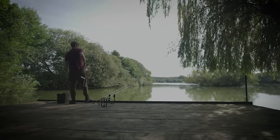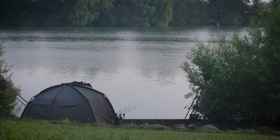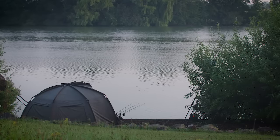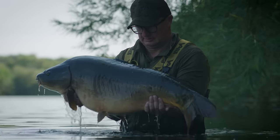Daryl's being Daryl and dotting around everywhere, fishing loads of different swims and getting bites. With me staying put there's nowhere for me to move to, so I need to think about how I'm fishing and making the most of these shorter feeding spells.